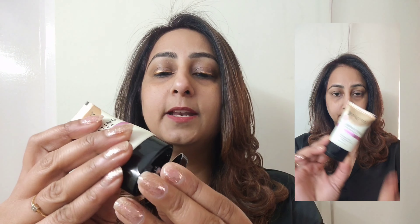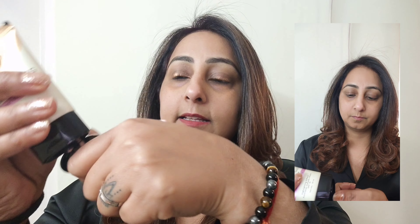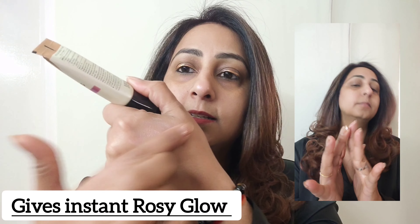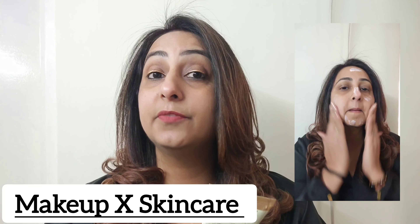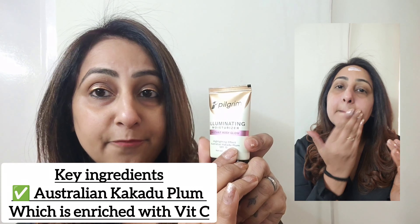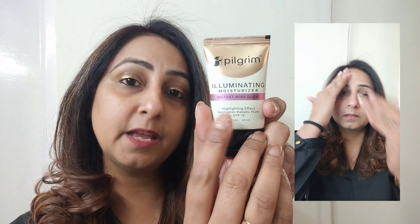I have used it as a moisturizer and I am going to show you the texture of this product. I am going to take a little bit and you will see the instant glow on my hand. Let me use this in front of you on my highlighting points.